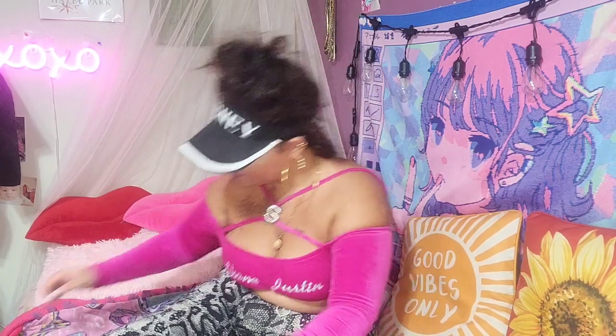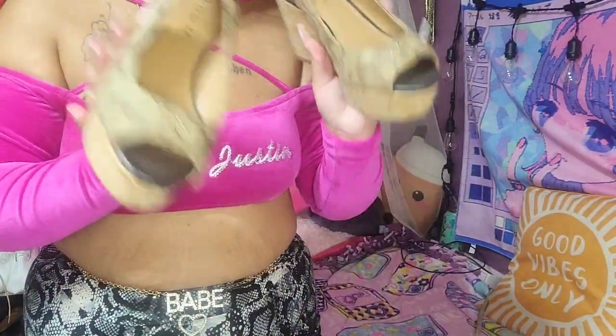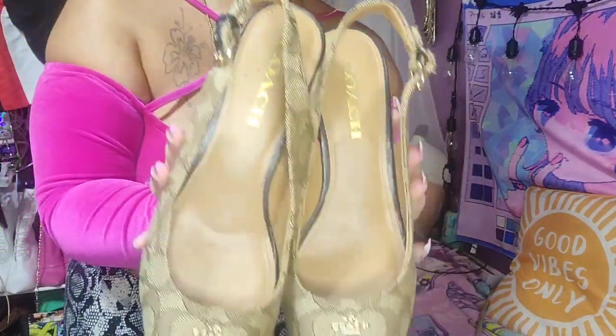I also have these cute authentic Coach wedges — really cute. My boyfriend got them off Poshmark for Christmas. I believe they're authentic because you're not supposed to sell replicas on Poshmark. I don't wear them a lot though because this part isn't tight enough around my ankle — I need to take them somewhere to get fixed.